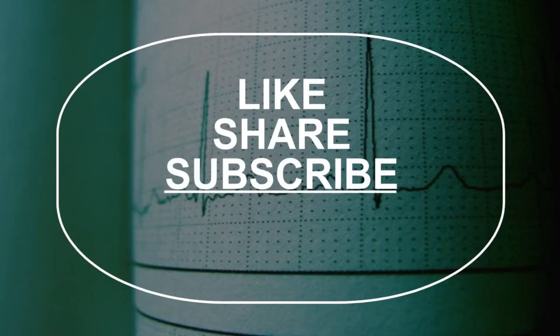Please check out our latest video uploaded for you and a video that you may like. Once again, please subscribe to our YouTube channel. Thank you.